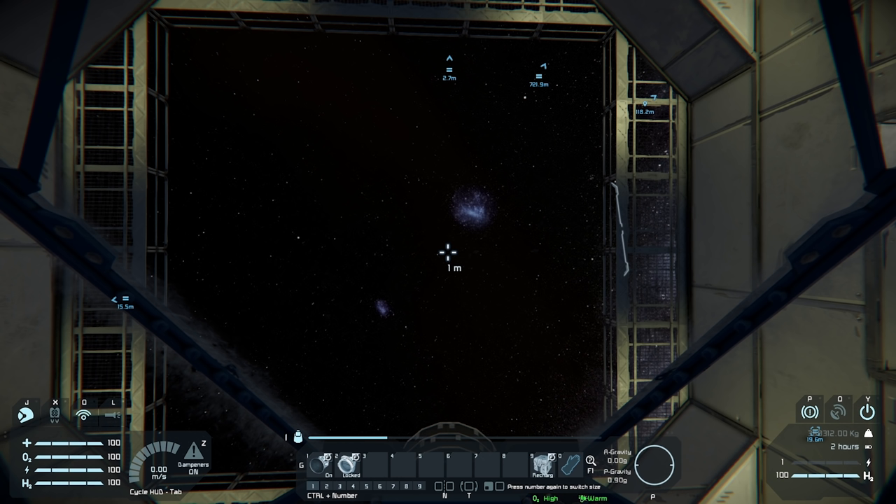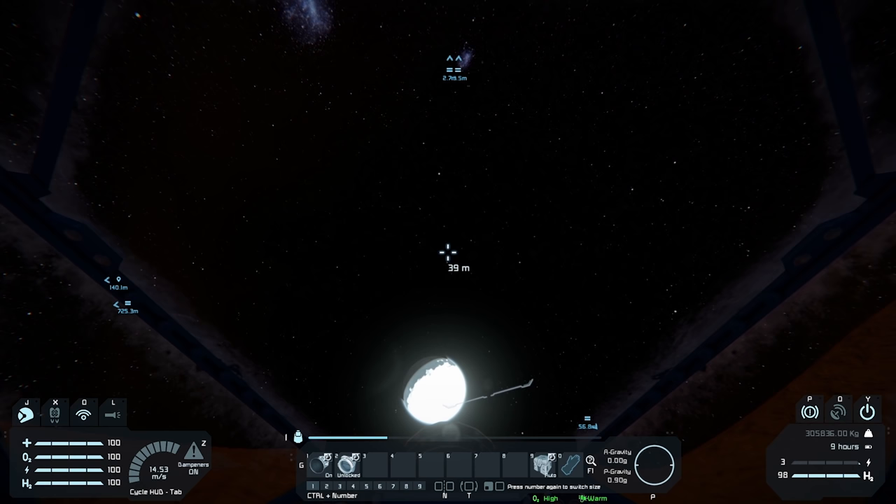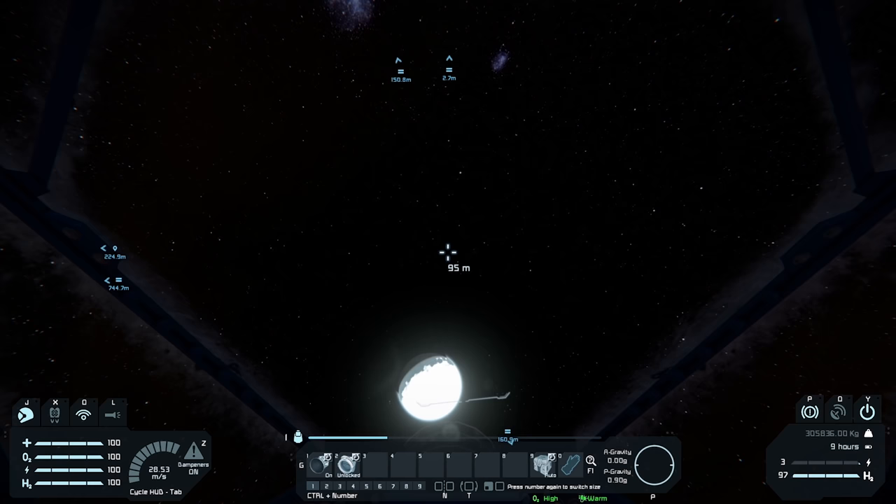Okay, turn our batteries back on so they're on auto. Let's unlock this. We're ready to go. Let's unlock this and go up. Oh man, it's hitting against something. Okay, now it's barely getting off the ground. We're going to have to watch our power — we have nine hours of power, so it should be fine. And we're going to also have to watch our hydrogen.